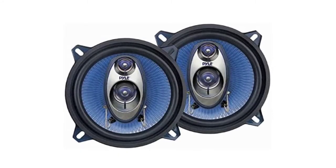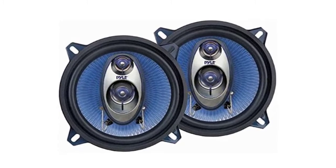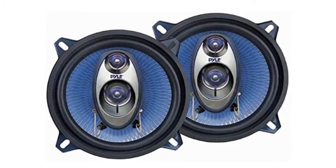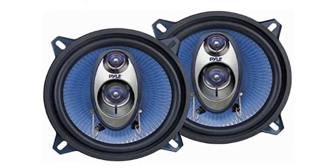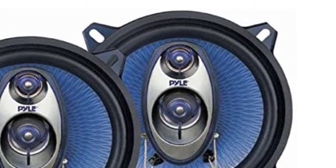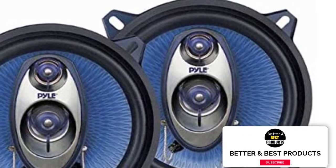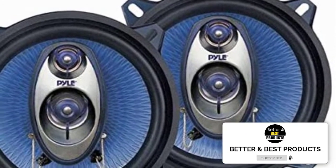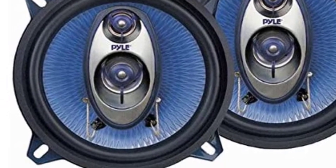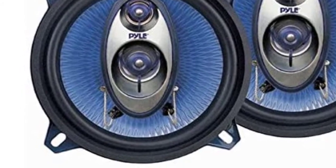This is an excellent pick thanks to the blue poly injection cones that give them a very eye-catching appearance. The more affordable price tag also helps make these some of the best 5.25 inch car speakers, as it means they will be a perfect choice for motorists shopping on a tight budget. These 200-watt peak power speakers include a one-inch high-temperature ASV voice coil that provides rich sound and ensures minimal distortion. There is also a rubber surround that keeps the speaker secure and is highly durable.